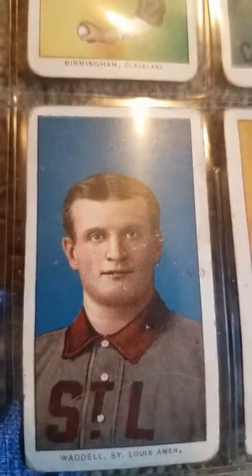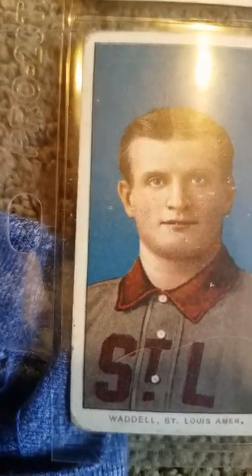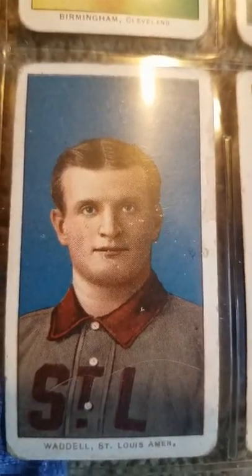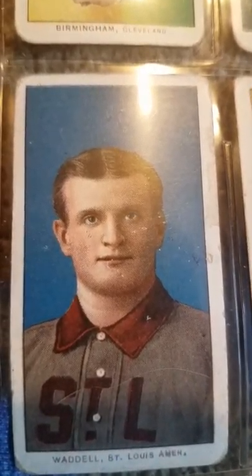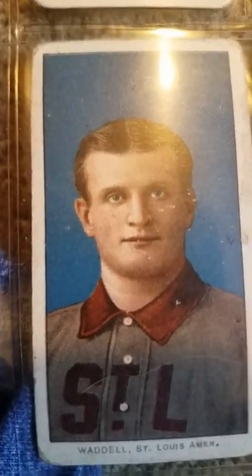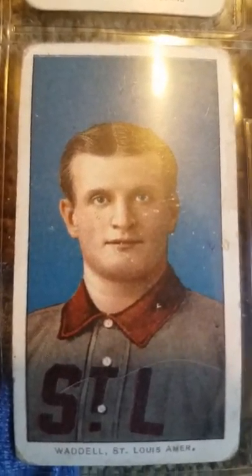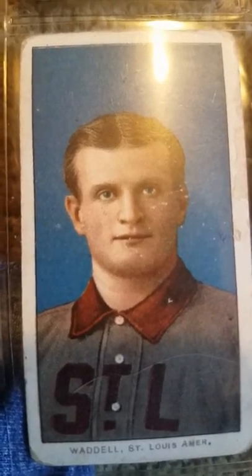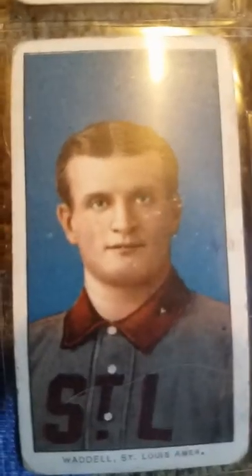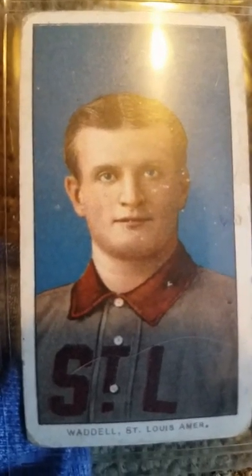Rube was a biased term used towards anybody that was from the countryside — considered a rube. Rube Marquard was one, Rube Waddell was another. Rube Waddell kind of fit the bill — he was a wacko. He would show up late for games; they'd have to send search parties and find him wrestling alligators instead of being in uniform. Eventually there was a flood in the Midwest and he went to help out, stood in waist-deep cold water, caught pneumonia and died. He died a young man but went into the Hall of Fame — he was a great pitcher, just unpredictable.